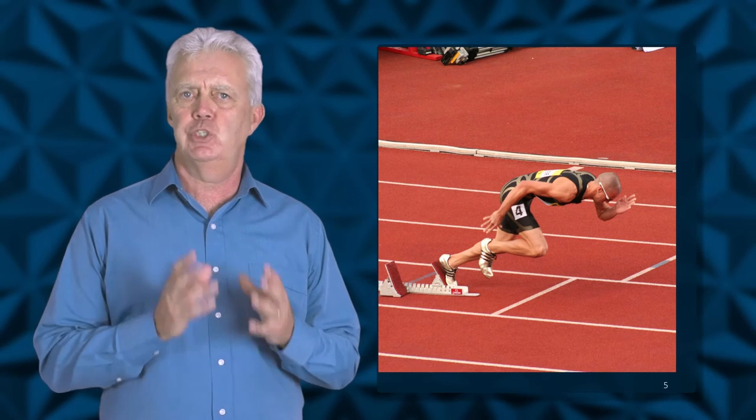Another variable worth considering is the use of starting blocks in the race. Prior to 1948, starting blocks were not used in the Olympics — how might this affect the data points from this time onwards? Presumably starting blocks would have had a marked effect on how quickly the athlete achieved top speed. To propel yourself forward you are applying a force to the ground, and the ground in turn provides an equal and opposite force on you, causing you to accelerate. This is a classic example of Newton's third law.